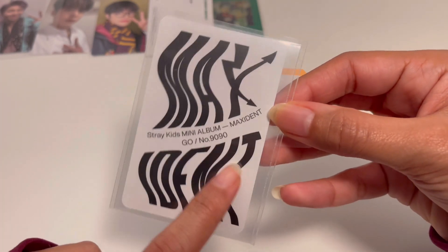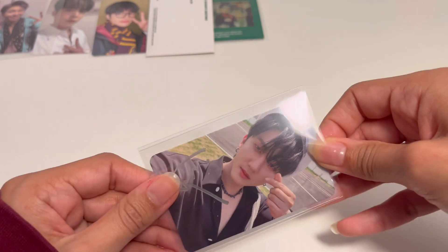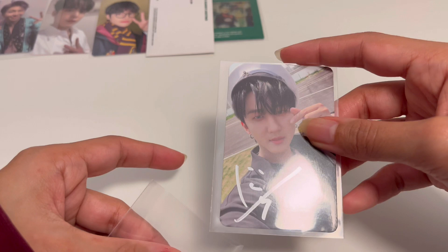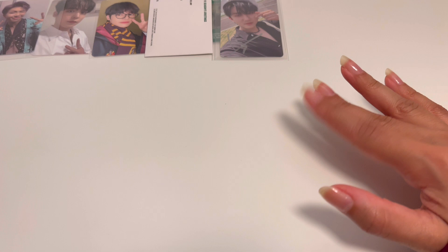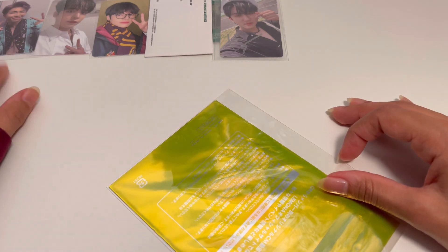Is this another PC or a benefit? It looks numbered and it's double sleeved — oh, it's signed. I'm only gonna take the outer sleeve to reduce the glare but I won't touch this with my bare hands. It's a signed card — the number is the photocard number being signed. It has a really nice silver pen signature. This sign was visible on the listing so I feel okay showing it.